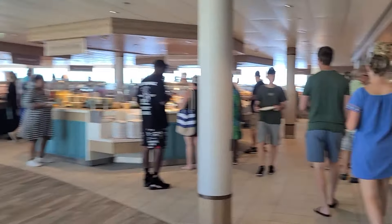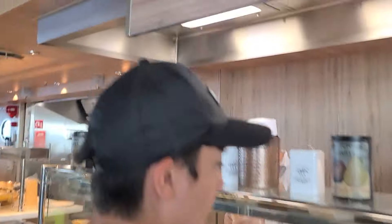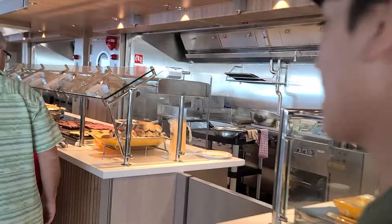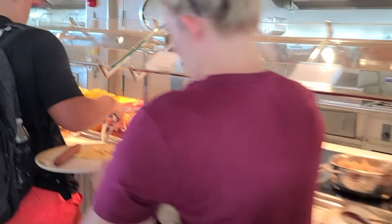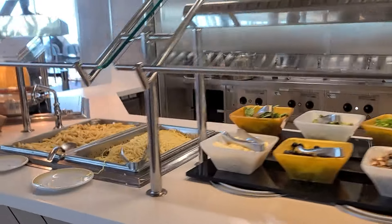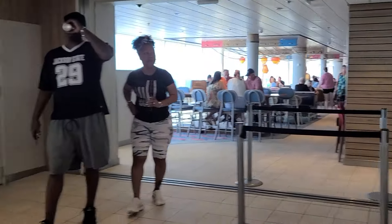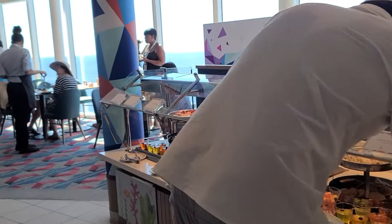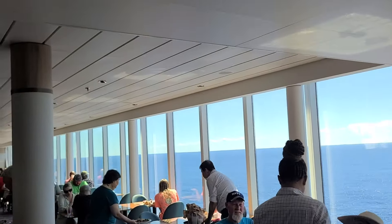Next we have the Windjammer, situated on deck 15 aft. It's a casual buffet venue wrapping around the ship's pool deck, offering ocean views. It's open for breakfast, lunch, dinner, and late night bites. The diverse menu includes North American classics and global favorites. Don't miss the top-worthy cheese selection near the entrance, or the build-your-own pasta and salad bars. There's also a bar when you come in on the right for drinks.